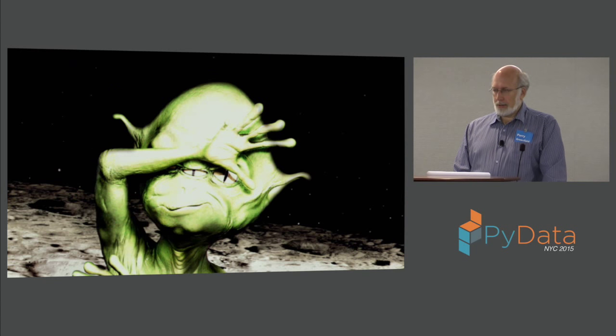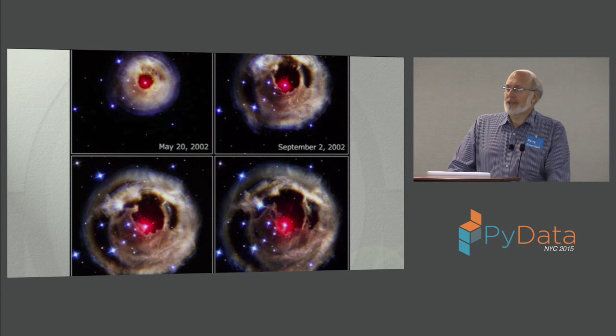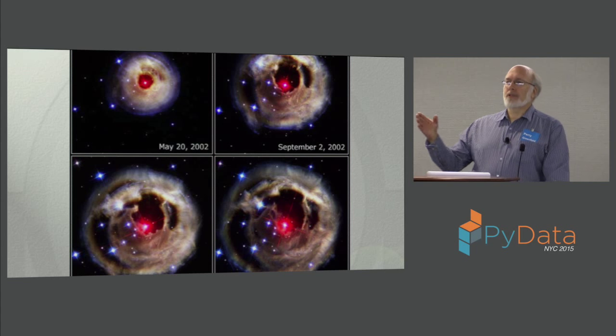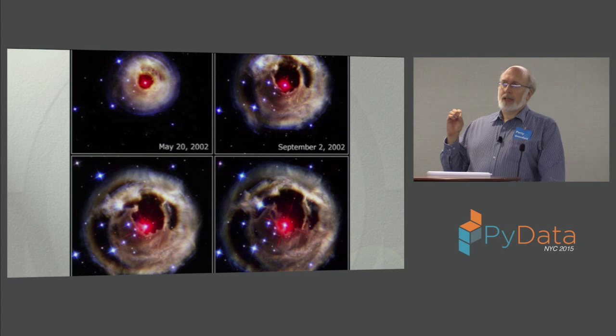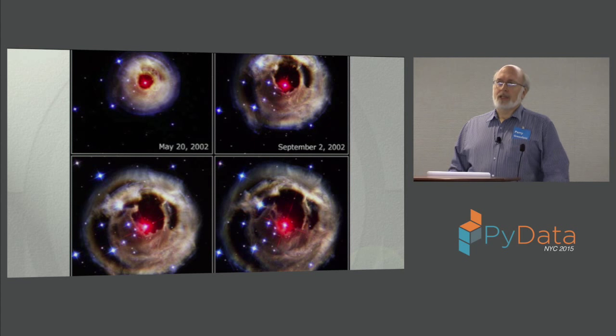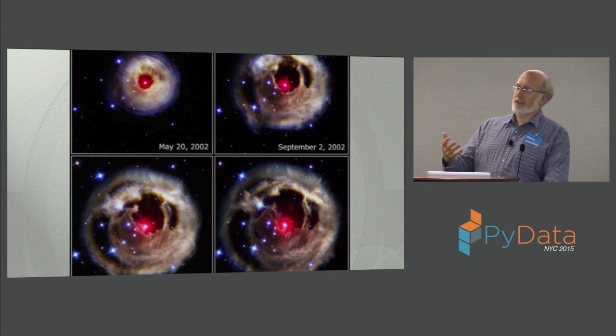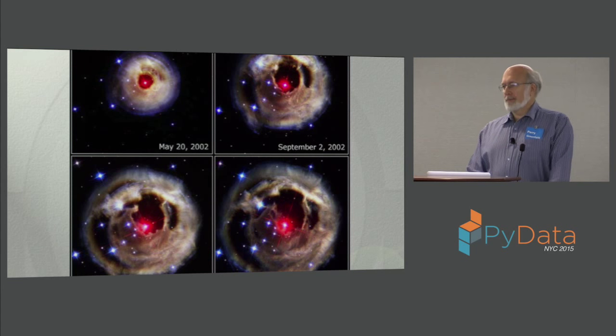A star-forming region, a nebula full of dust and gas. This next one is a really cool thing. What you're seeing is a central star — it's a sequence of images — that went off like a flash bulb. That flash of light has excited the gas around it that normally would be invisible, so it's re-radiating. As a function of time, you're seeing different surfaces through that nebula as that light expands in a shell around it. You're actually getting a three-dimensional rendition of this nebula — this is called the light echo.